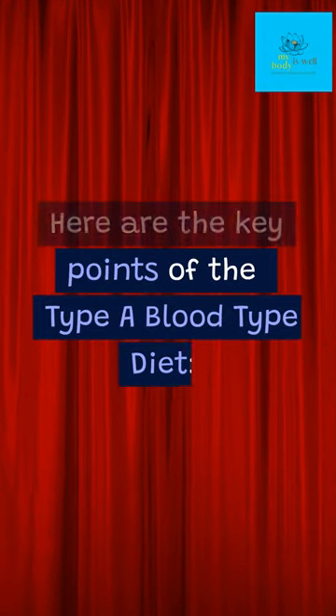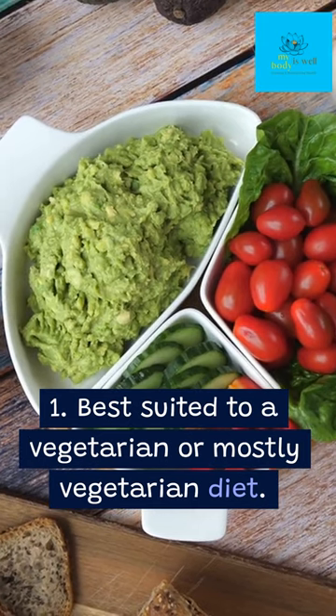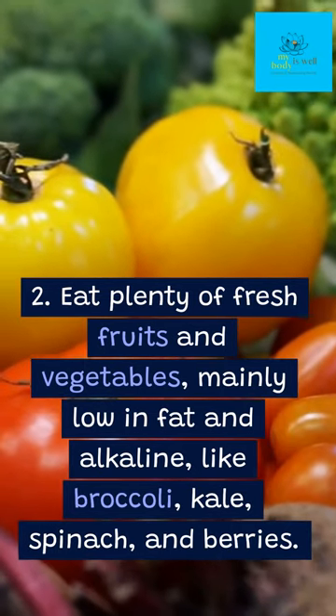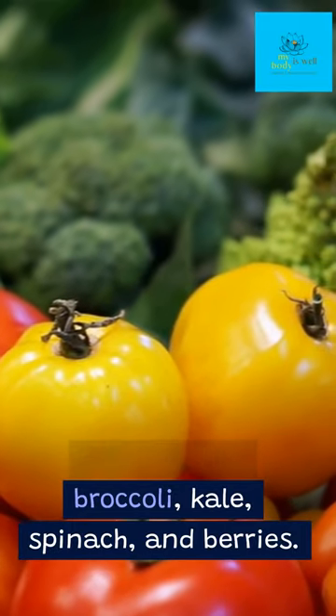Here are the key points of the type A blood type diet. 1. Best suited to a vegetarian or mostly vegetarian diet. 2. Eat plenty of fresh fruits and vegetables, mainly low in fat and alkaline, like broccoli, kale, spinach, and berries.